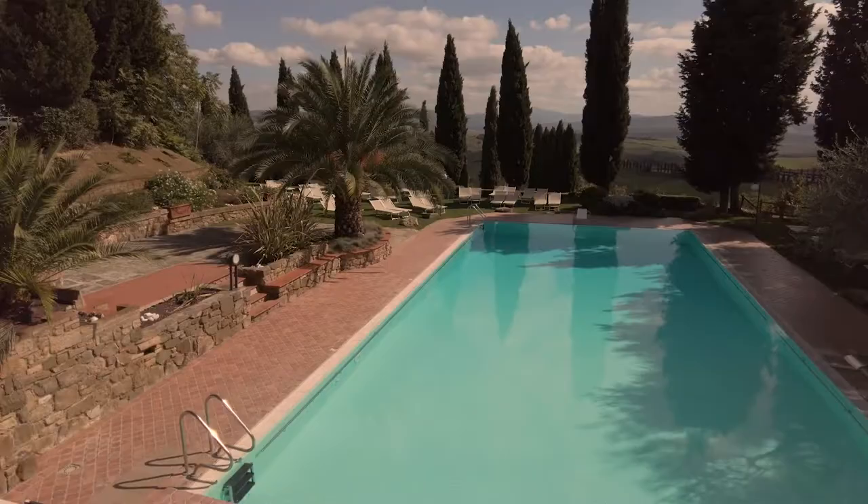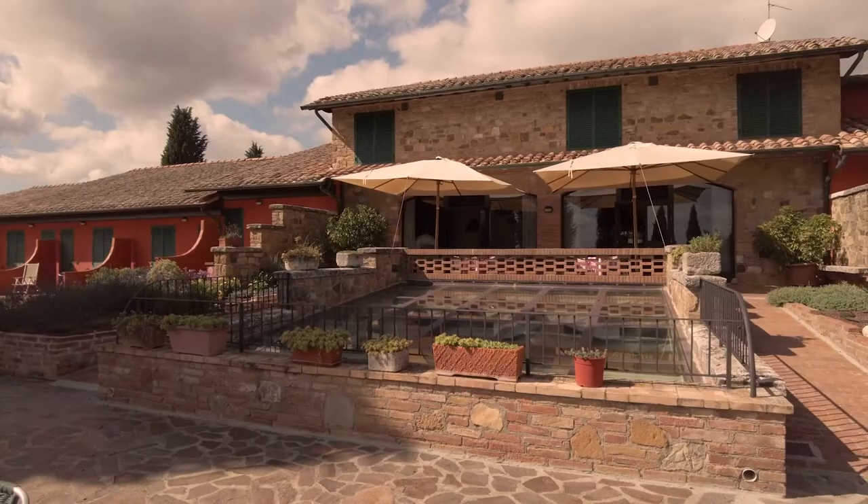Let me ask you a question. Where's the best place to do your post-processing for the travel images that you shot on your phone? I'm telling you where it's at — it's poolside. That's the thing. You're still on vacation, you're enjoying yourself, you're having a great time.